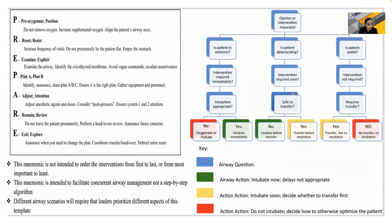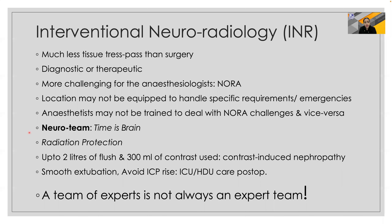A mnemonic has been set up to take care of such emergencies — the PREPARE mnemonic: P is for pre-oxygenate and position, R is for reset and resist, E for examine and explicit, P for formulating plans A and B, A is for adjusting and attention, R is for remain and review, and E is for exit and explore.